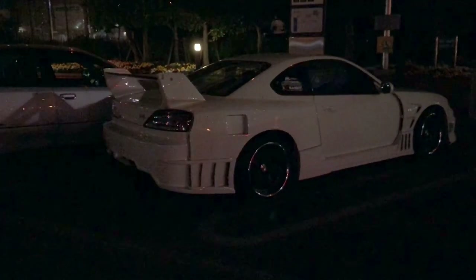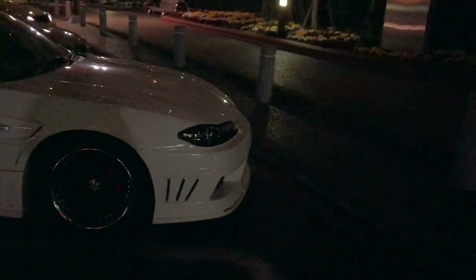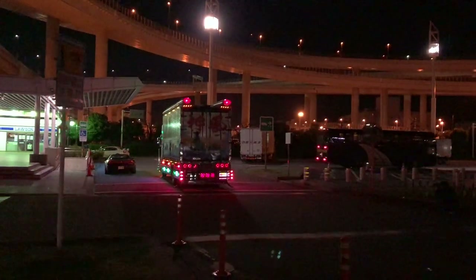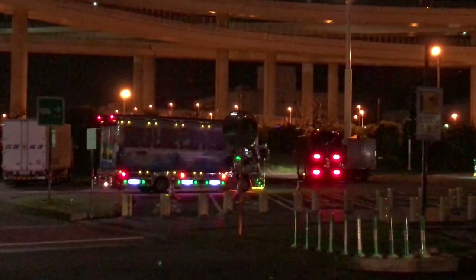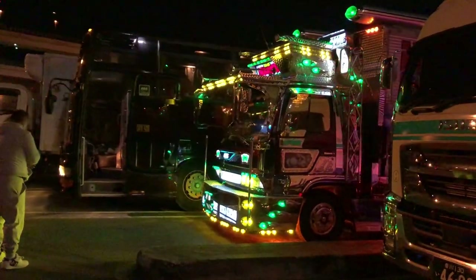Always nice to hear a 1JZ. There goes that NSX. The first time I've ever seen this body kit on an S15 — I have no idea what it is but it doesn't look too bad to be fair. Got some decoration truck action right here as well — that's hilarious and awesome at the same time. Let's go check them out up close.